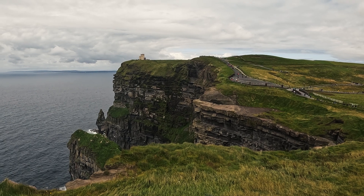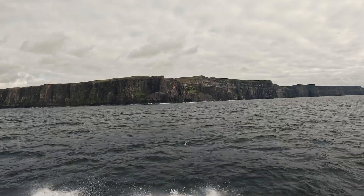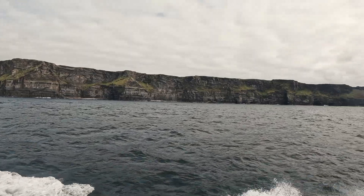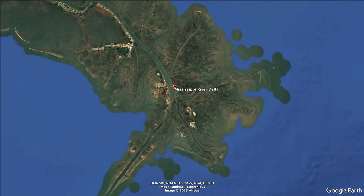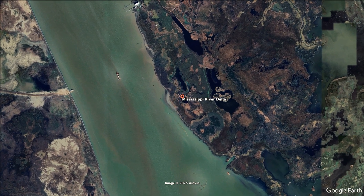The Cliffs of Moher, which you can see behind me, are an awe-inspiring natural wonder on the west coast of Ireland and a testimony to the geological forces that shaped this area. You can see the limestone layers that were laid down millions of years ago, then eaten away over millions of years by the force of the Atlantic Ocean, creating these dramatic sheer cliff faces that just fall right into the ocean. It's such a dramatic landscape that it's been used in several movie productions. You can tell by looking at the layers that it formed differently — this area wasn't seafloor at all, but an ancient delta, kind of like the Mississippi delta. The layers you see are actually ancient mud, silt, and sand mixed with marine fossils, washed down from ancient mountains by massive rivers.